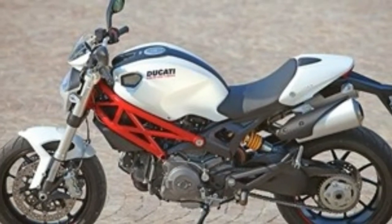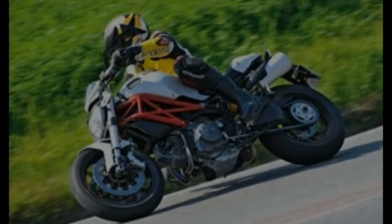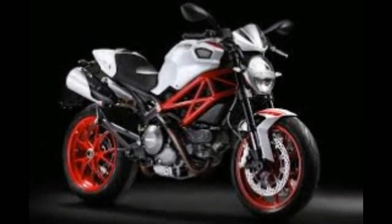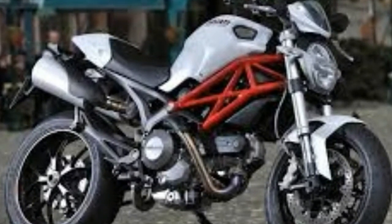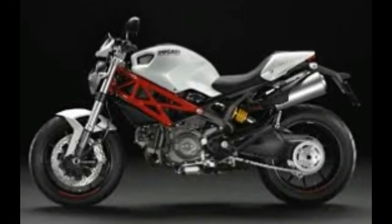The simple truth is Ducati's 796 slots nicely between the first-timer Monster 696 and the more powerful Monster 1100, and it's one of biking's easy-to-earn pleasures. It's not under or overpowered, not expensive to buy secondhand or maintain, easy to ride and a looker to boot. Plus it carries one of the most recognizable brand names ever on its fuel tank: Ducati.